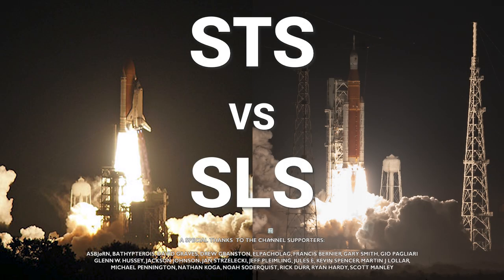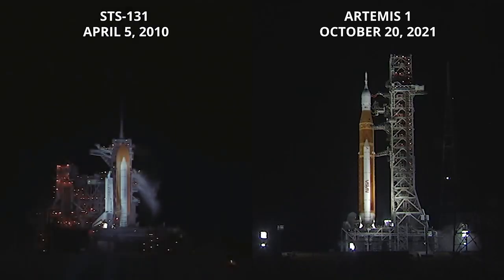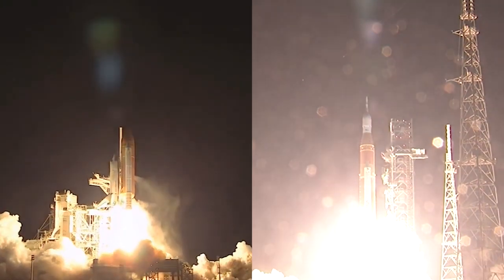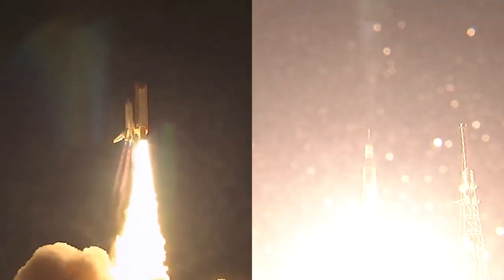The sound suppression water system has been activated and we have a go. Main engine hydrogen burn-off igniters initiate — seven, six, five, four — stage engines start — three, two, one — boosters and ignition and liftoff of Artemis 1. We rise together, back to the moon and beyond.